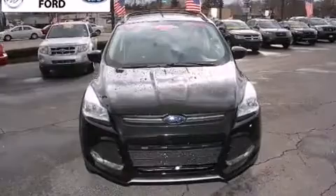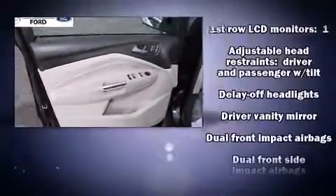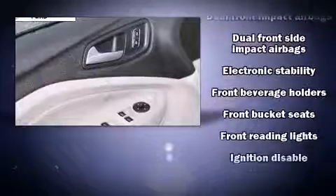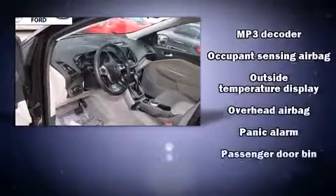Ford ensures the safety and security of its passengers with equipment such as dual front-impact airbags with occupant-sensing airbag, front-side impact airbags, a panic alarm, and four-wheel disc brakes with ABS. Brake Assist technology provides extra pressure when applying the brakes.